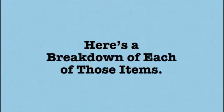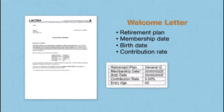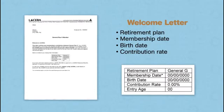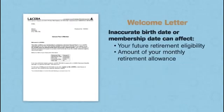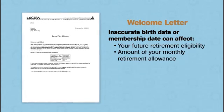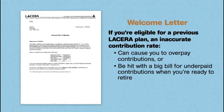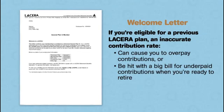The welcome letter includes information on your retirement plan and confirms your membership date, birth date, and contribution rate. If something's not right, let us know right away and we'll fix it. An inaccurate birth date or membership date can affect your future eligibility for retirement and the amount of the monthly allowance you will be entitled to receive. An inaccurate contribution rate can cause you to overpay contributions during your active career, or be hit with a big bill for underpaid contributions when you're ready to retire.